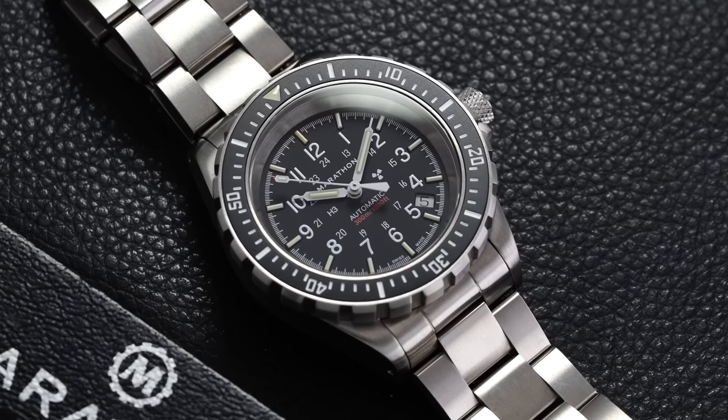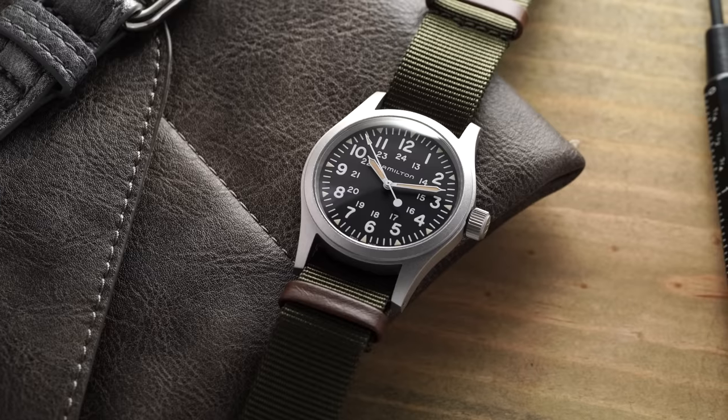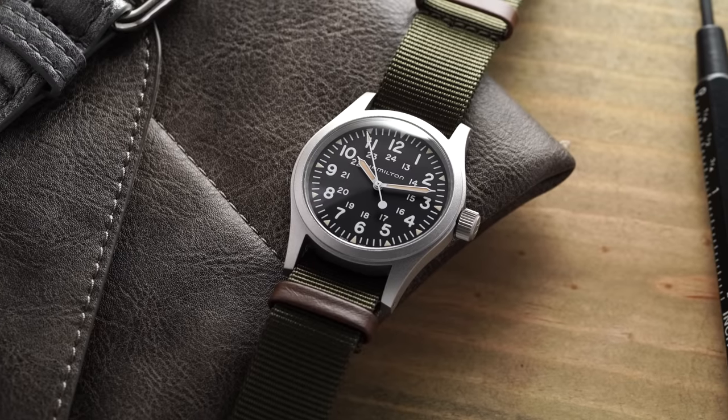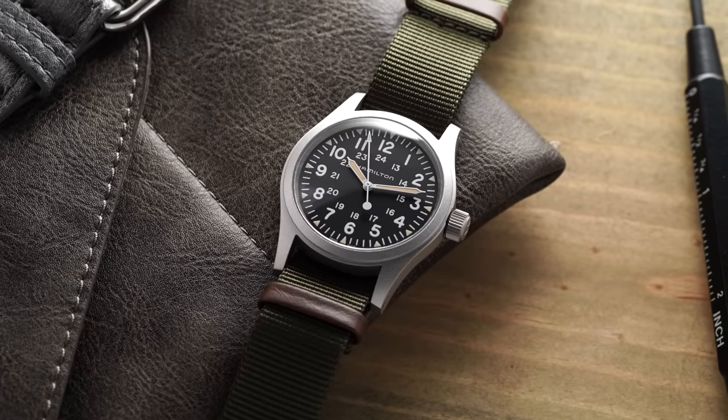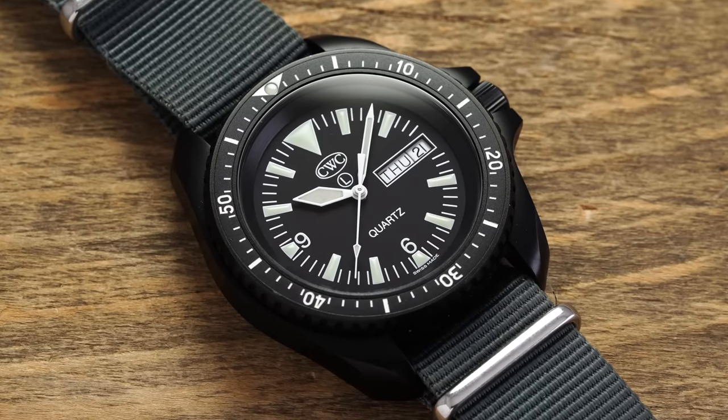Before we jump into this video, definitely check out the blog looking at some of the best military style watches out there. If you like watches of this type and want more to look at, check out the blog down below in the description. I spent quite a bit of time putting that together and it could be a great jumping off point if you're looking for more options.